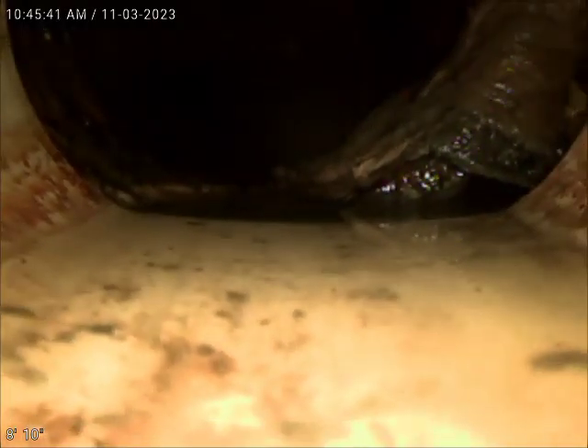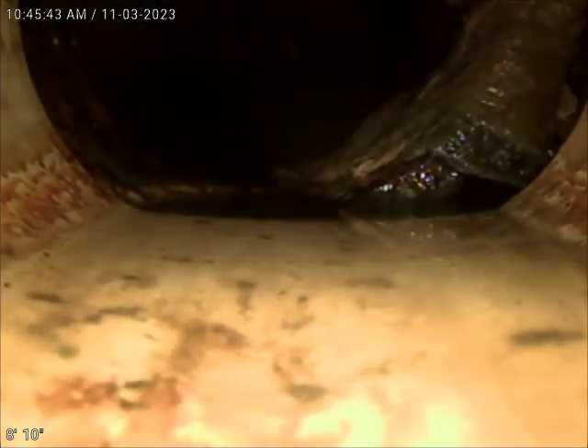That's where you can see it — the cast iron has shifted. You can see toilet paper accumulates there. We're going to go ahead and skip the rest of the cast iron.